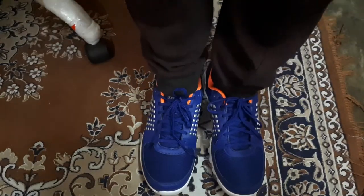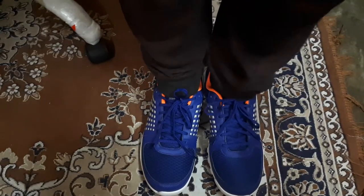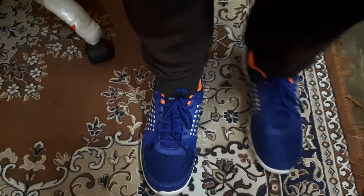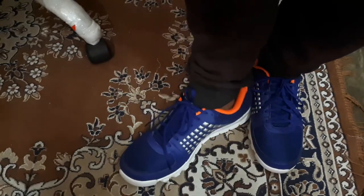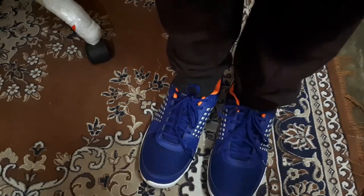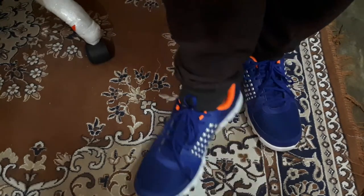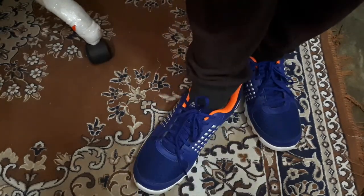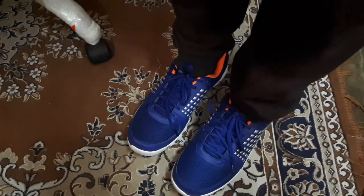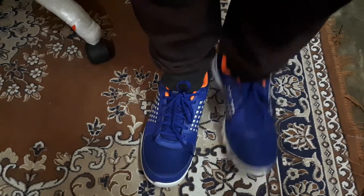Overall these shoes are very comfortable. For the price point, I suggest that if you are getting these shoes at a price of less than 1500 rupees, then they are very comfortable and worth it. However, if they are selling at more than 1500 rupees, I will not recommend them and you can go for some other Reebok shoes.